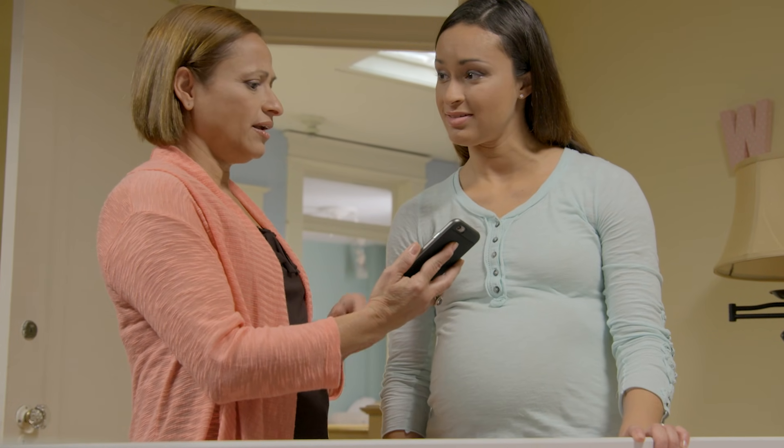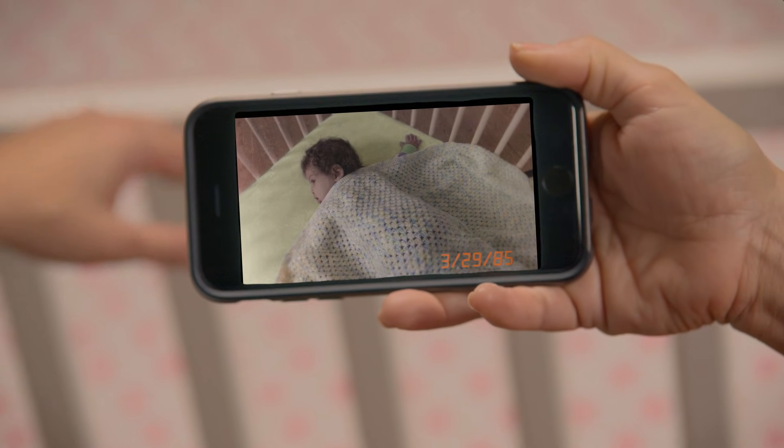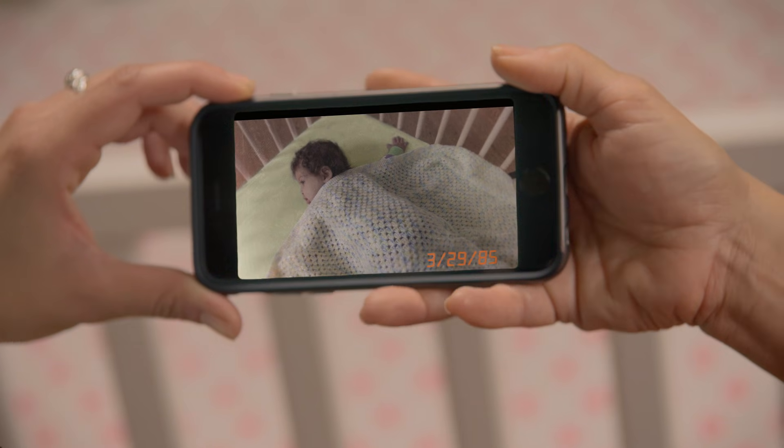Want me to show you how to use it? Are you kidding? I got this thing all figured out. I even have your baby pictures on here already. Look how cute you were here, sleeping with a blanket Nana made.